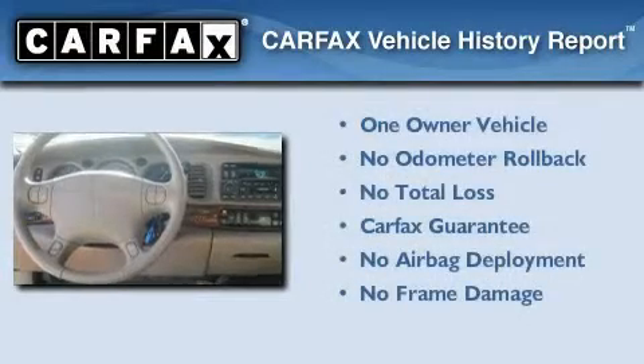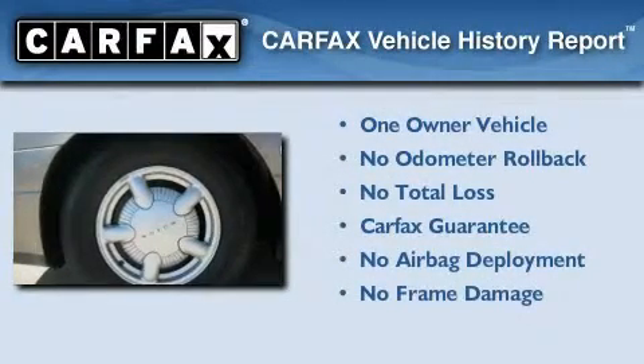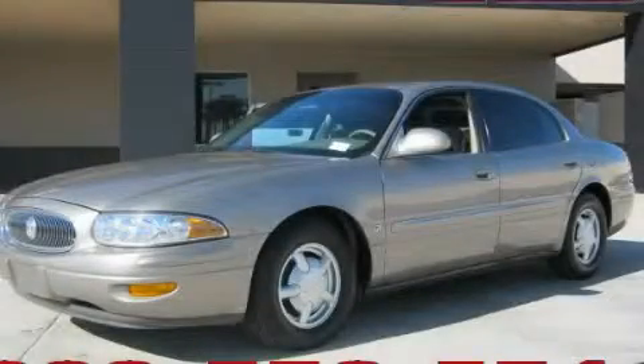This Buick has had only one owner and it qualifies for the Carfax buyback guarantee. Call now to find out how you can own this breathtaking automobile.